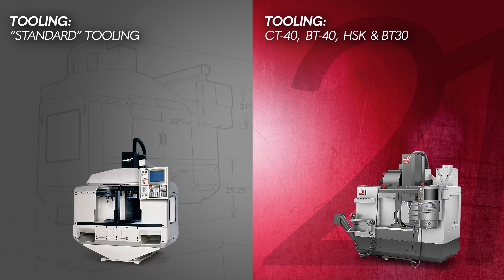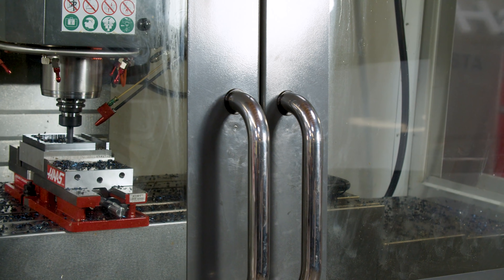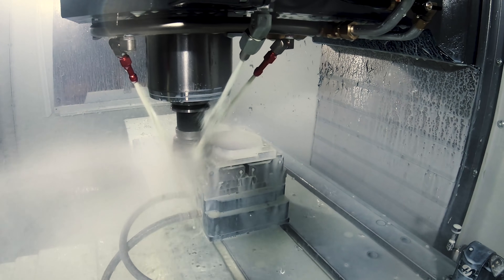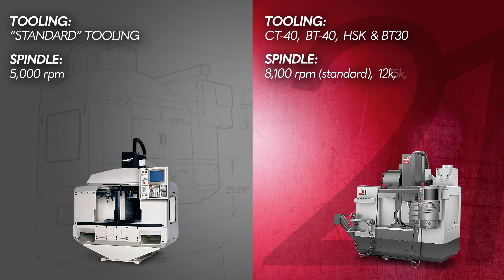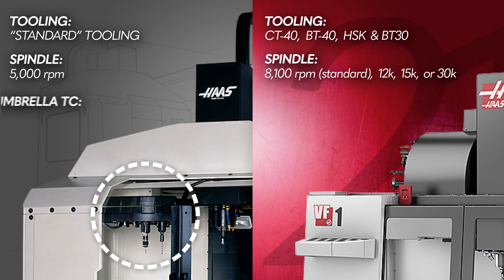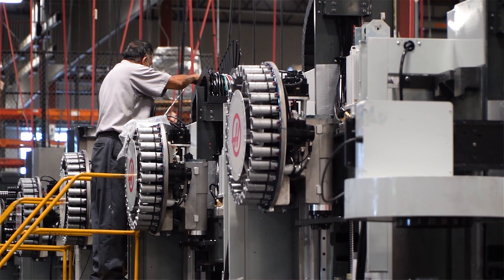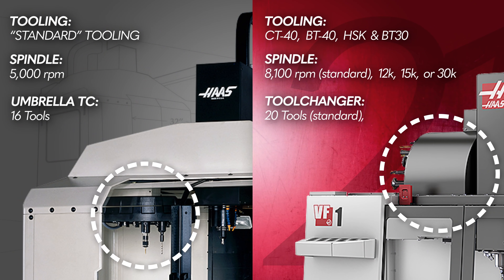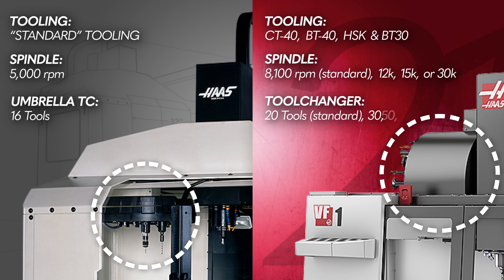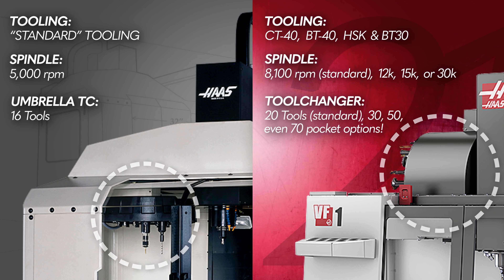That original spindle speed was 5,000 RPM. Today, the VF1 has an 8,100 RPM spindle standard, and you can upgrade to a 10K, 12K, 15K, or 30,000 RPM spindle. The VF1's original umbrella-style tool changer supported up to 16 tools, while the new VF1 comes standard with an automatic tool changer capable of holding 20 tools, with 30, 50, and even 70 pocket side mount tool changer options available.